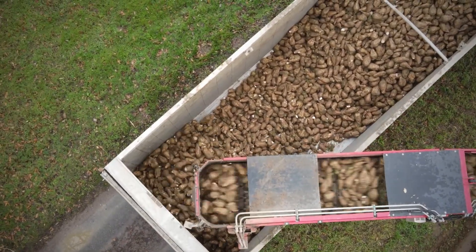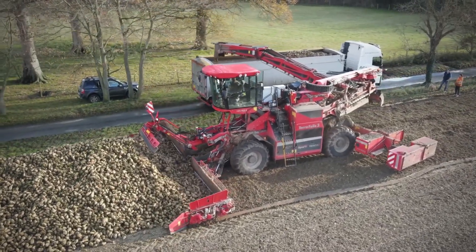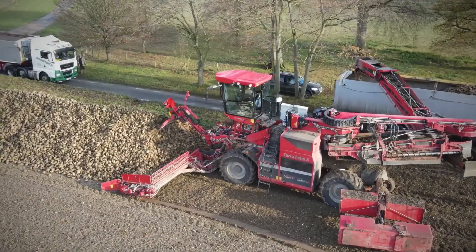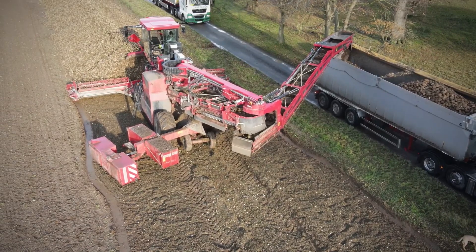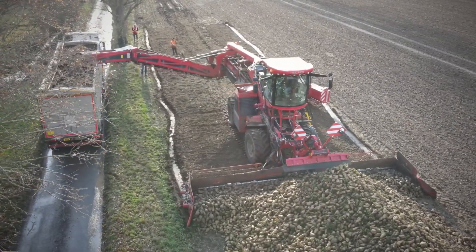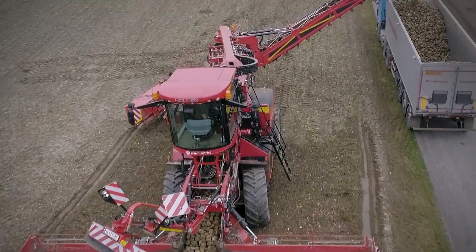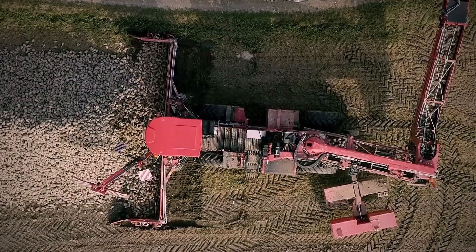Beet cleaner loaders, as the name implies, are agricultural tools that remove dirt from beet as they're harvested before they're loaded. They help save time and effort that would have been required to manually clean sugar beets. The Terra Felis 3 is the world leader in modern beet cleaner loaders. For 10 years, the Terra Felis 3 has been setting bars in efficiently and carefully loading beet, and the machine prioritizes the quality of beet.